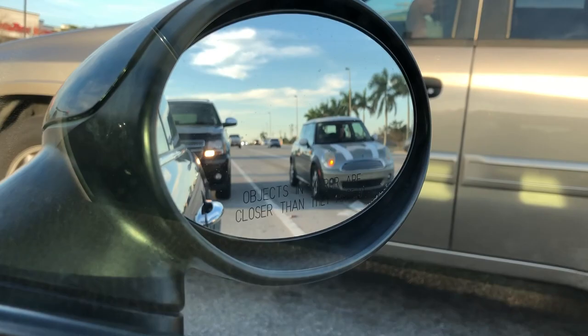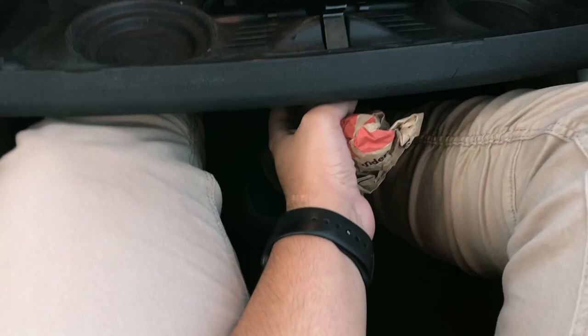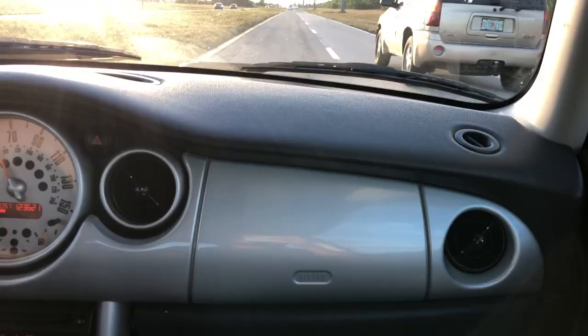Alright, so I guess the first con is this thing always fails — the faulty glove compartment. It fails to open properly. I'm not sure if other Mini Coopers out there have this issue, but this one certainly does.